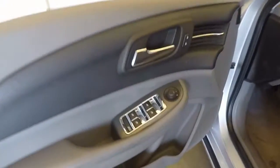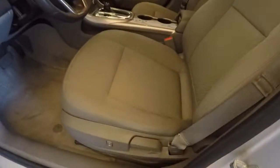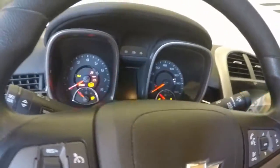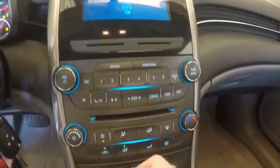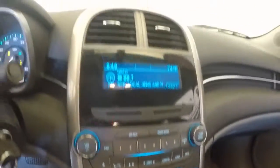Interior is in great shape. Burns, holes, stains. Power controls on the door. Semi-power seat. Controls on the steering wheel. Dual climate control. Stereo.